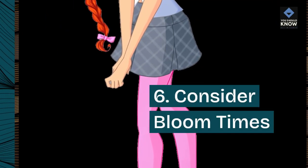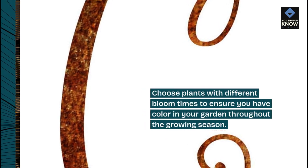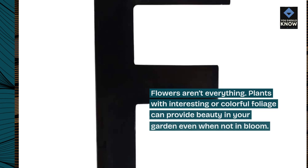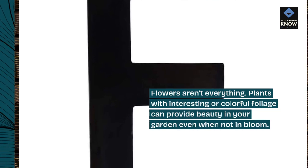Tip 6: Consider bloom times. Choose plants with different bloom times to ensure you have color in your garden throughout the growing season. Tip 7: Think about foliage. Flowers aren't everything — plants with interesting or colorful foliage can provide beauty in your garden even when not in bloom.